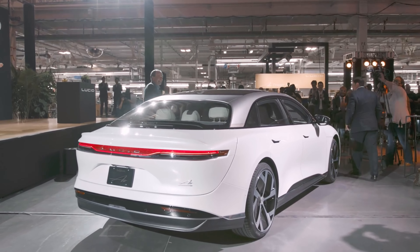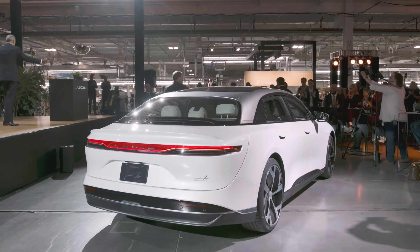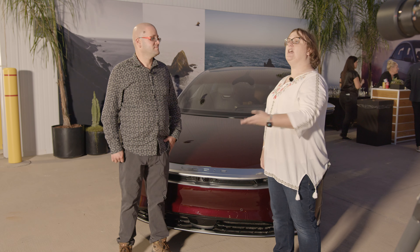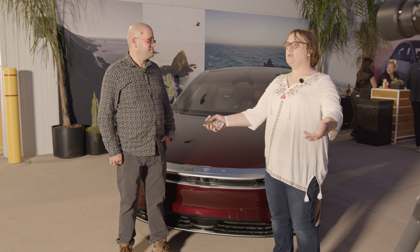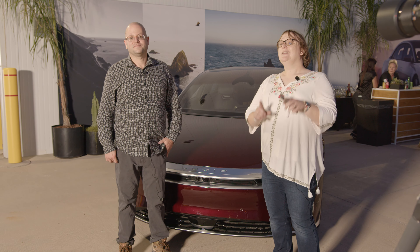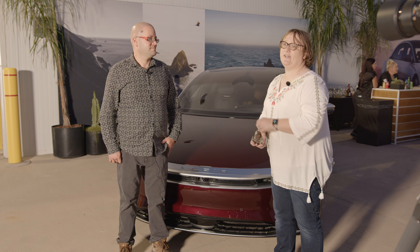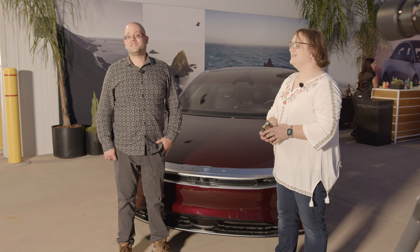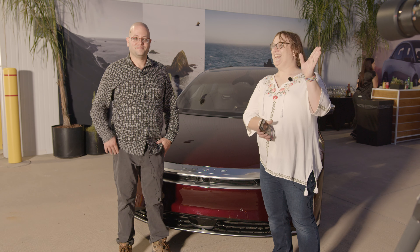Thank you so much to Lucid for letting us be here — they covered airfare, lodgings, and meals. Let us know what you think — would you like this car to come to New Zealand? Would you buy it? Is it too big for Kiwi roads? Leave your thoughts in the comments below, and don't forget to sign up to New Zealand's only Carbon Zero certified renewable electricity company. I'm Nicky Gordon-Bloomfield, and I'm Winter Tashlin. Ka kite — see you next time.